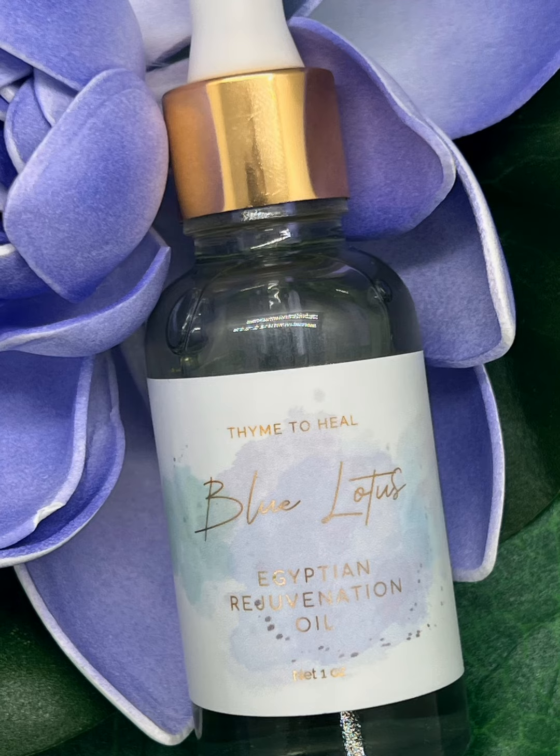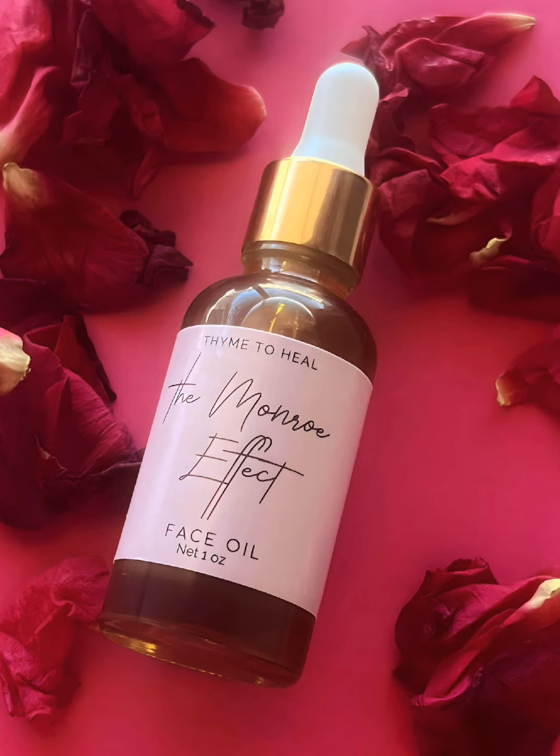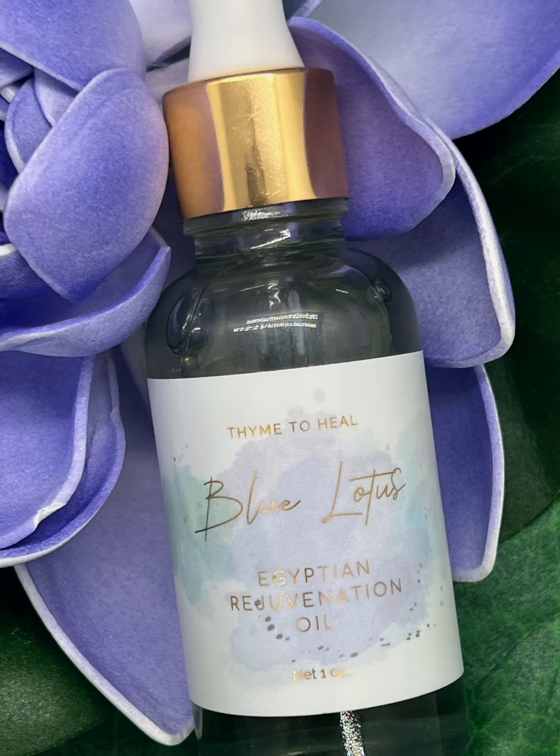It's marvelous for the skin and it smells divine. These are all available at timetoheal.net. You won't be disappointed.